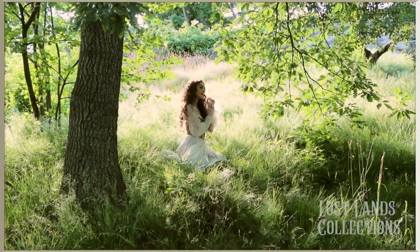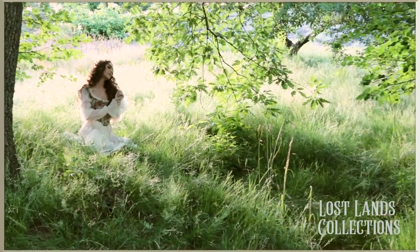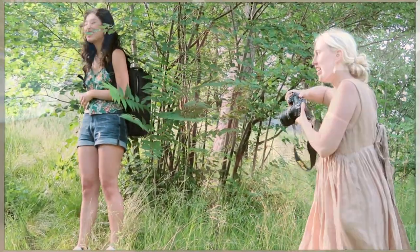Hey guys, I'm currently in a car road tripping from New York to Connecticut to Boston and we're doing a really fun photo shoot. A couple weeks ago I worked with Lost Lands Collections and we did a really cool shoot in Central Park where I was a forest fairy, so to get a little preview of the type of vlog you're seeing today, here's behind the scenes of our first shoot.